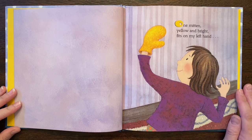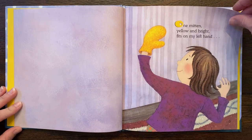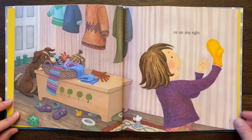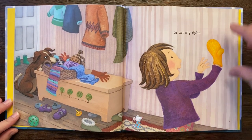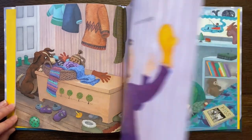One mitten, yellow and bright, fits on my left hand or on my right. Look at the little mouse. Oh, and the dog, too, sniffing. Very curious.